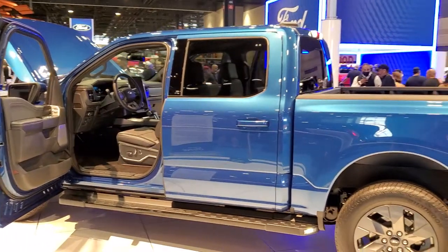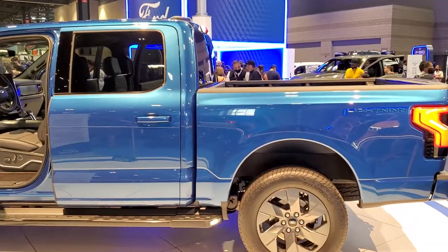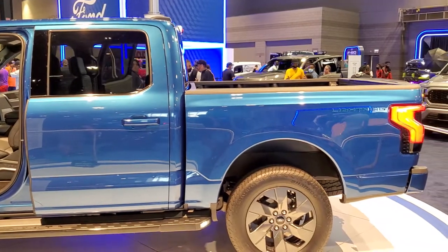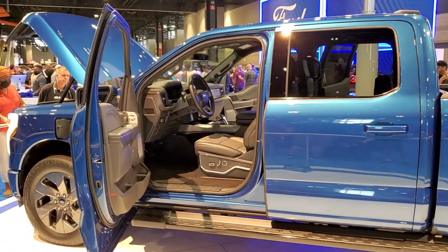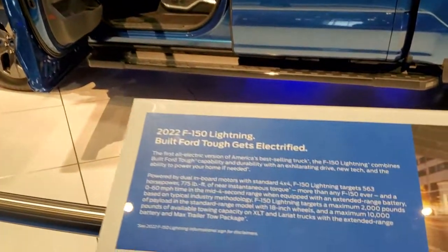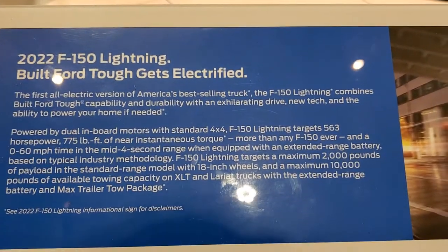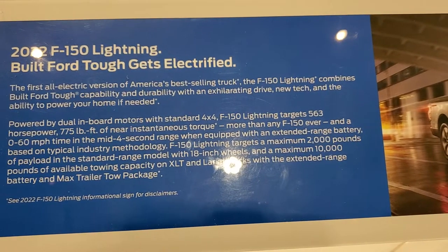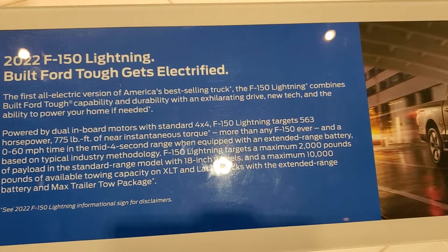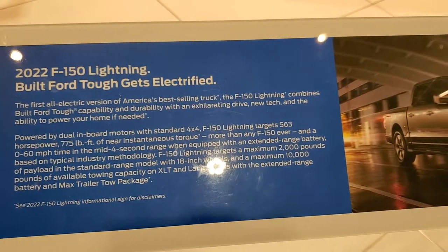This is Brett with Summit Auto, and today I'm at the 2021 Chicago Auto Show. This is the all-new Ford Lightning — the all-electric pickup truck. Here's a little bit about the Lightning itself: 563 horsepower, 775 foot-pounds of instantaneous torque, and a 0-60 time in the mid 4-second range.